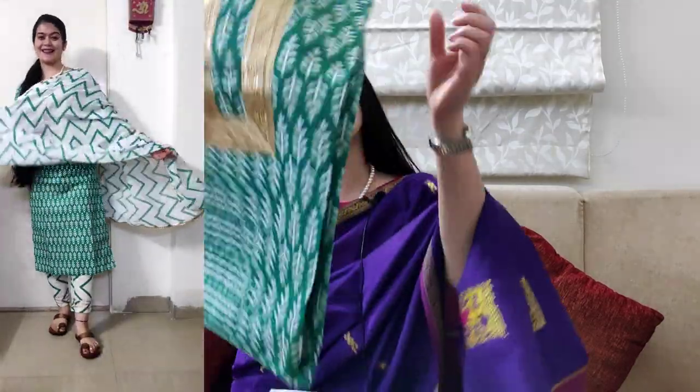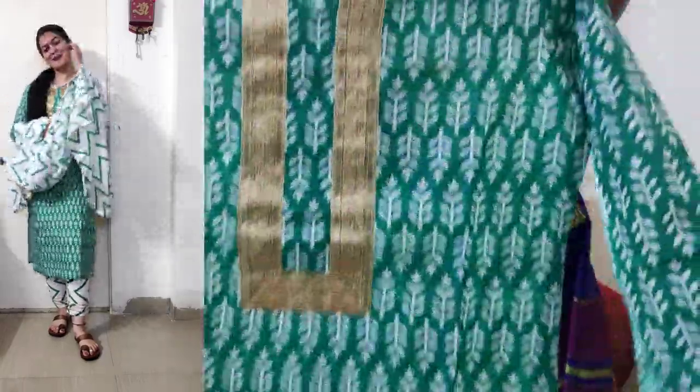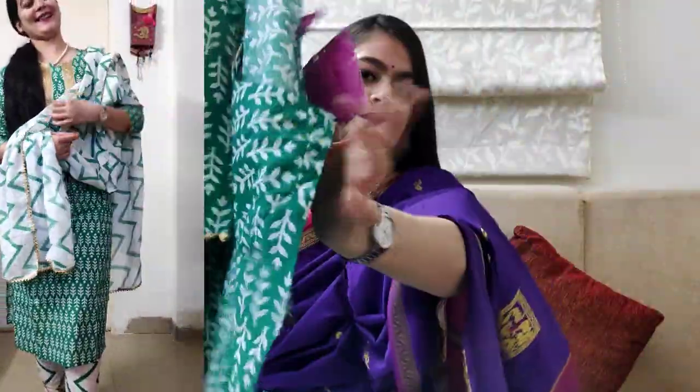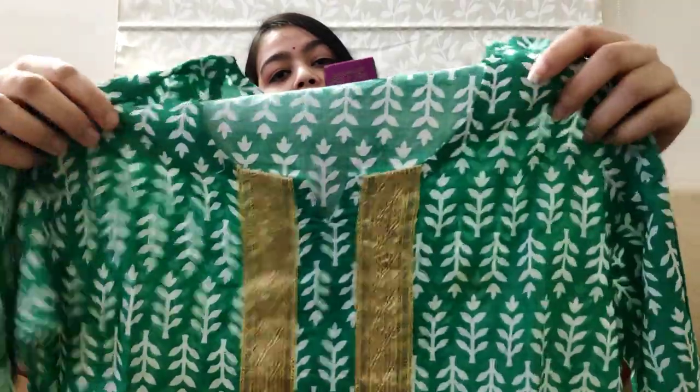The next set is in a green and white combination. This is a shirt set and my size is S. This is cotton material. I'll show you the shirt first — you will get a white print on the green base. It has three-quarter sleeves and you will get a lace. The neck has a border detail.